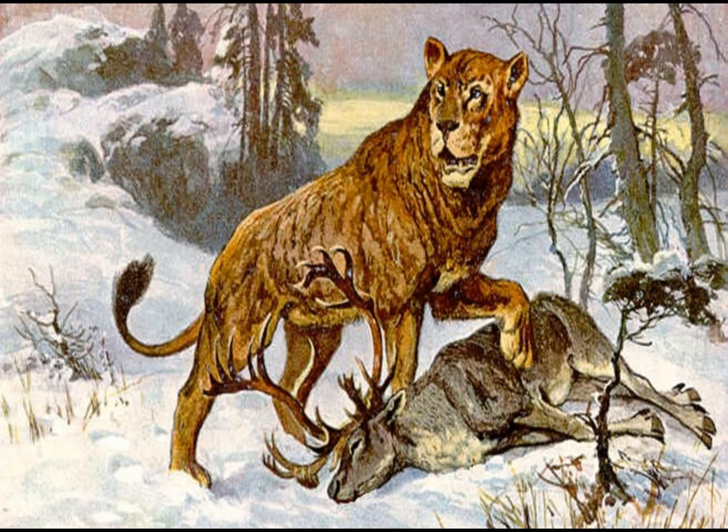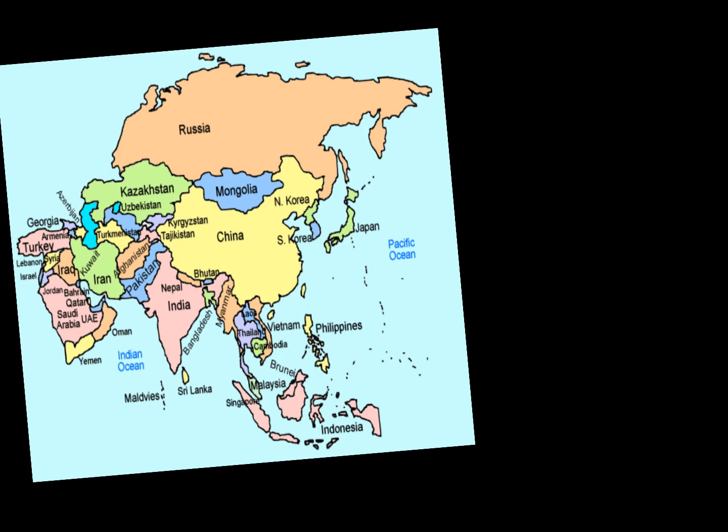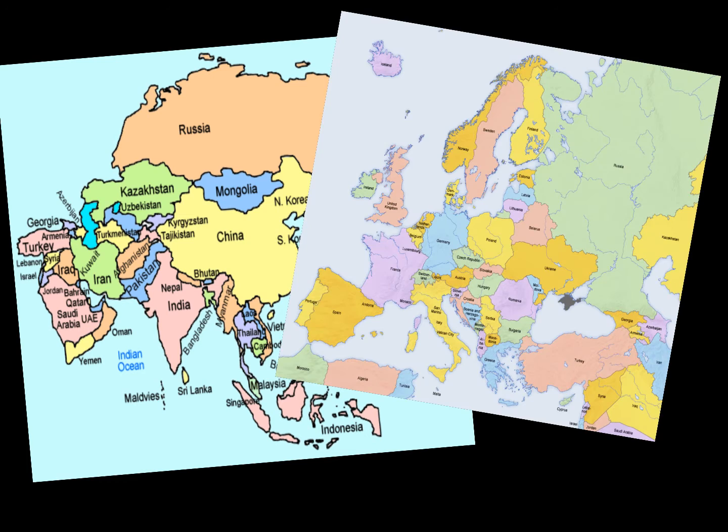So, the cave lion is an extinct lion that lived in Eurasia — that's Asia and Europe. It lived from 317,000 BC to 10,000 BC.